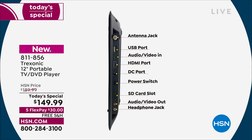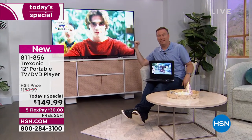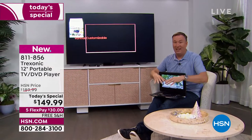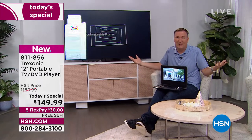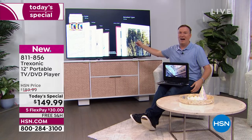With that one AV cable, I can take this DVD player and output it to the big screen TV in another room. It really makes it so cool to be able to watch all those DVD movies you've collected over the years but haven't been able to play. This can be the DVD player for your Treksonic screen, but also for your big screen.